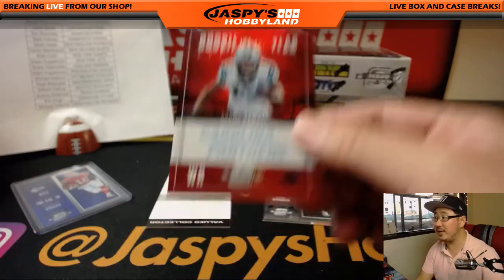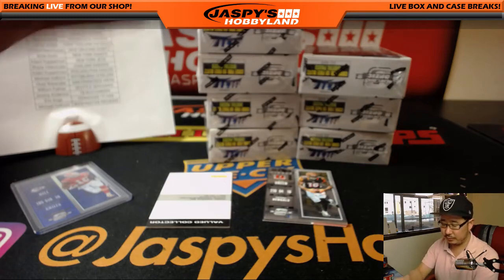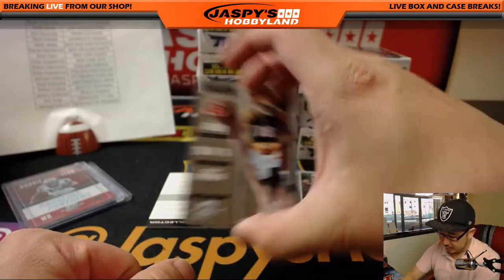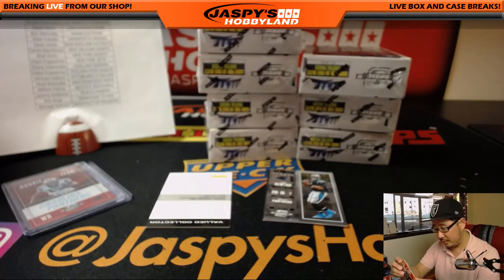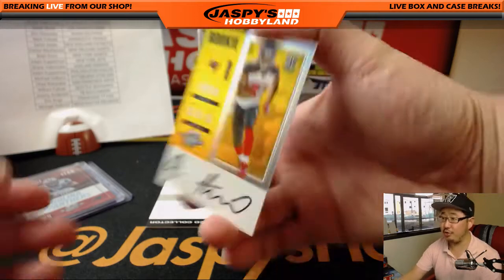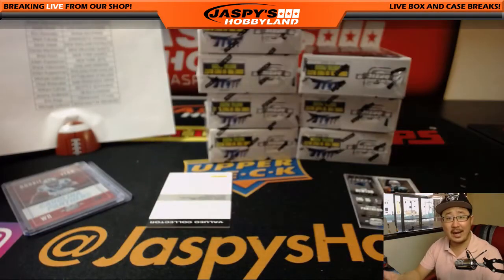Curtis Samuel rookie of the year, Contenders red for the Panthers — that'll be for Ed Ramos. 4 out of 49. A.J. Green. Cam Newton reveals. And O.J. Howard — nice. I like his autograph too.